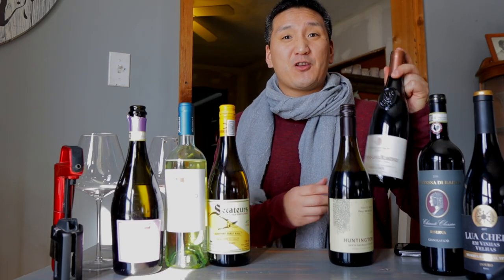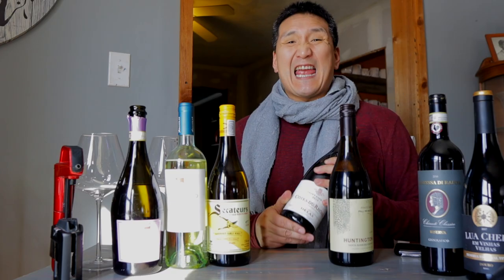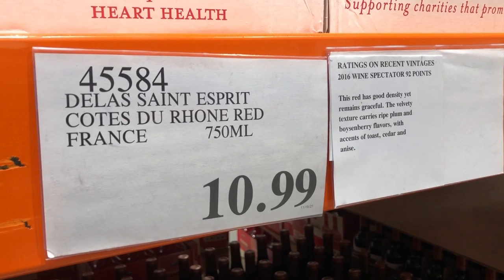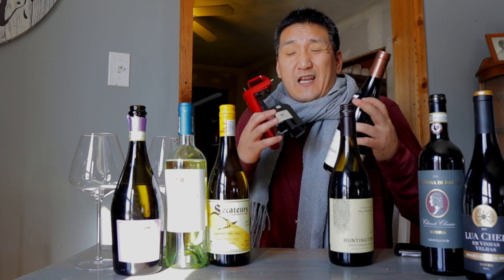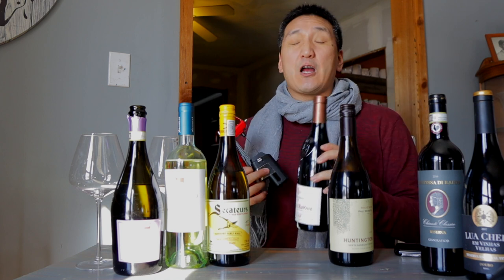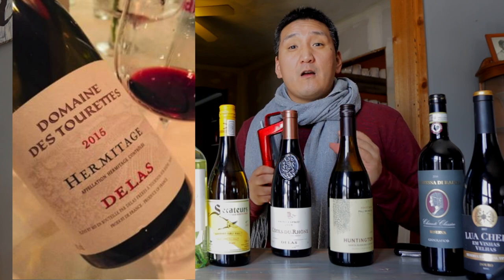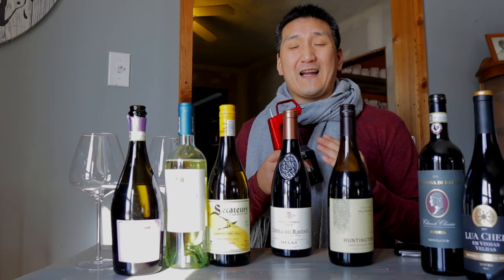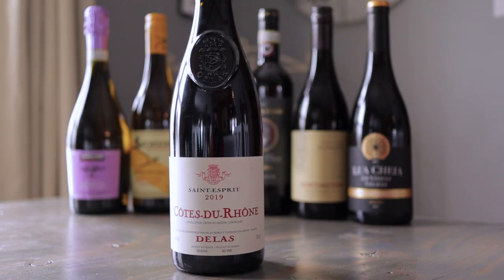Next up, a producer from the Northern Rhône that I really like — the Delas Côtes du Rhône Saint-Esprit 2019, $10.99. I'm super excited to taste this. During COVID, one of the first restaurants I went to opened a Delas Hermitage that I thought was so good. Delas is a producer in the Northern Rhône that does a good job keeping their prices down. This is mostly Syrah with a little bit of Grenache.